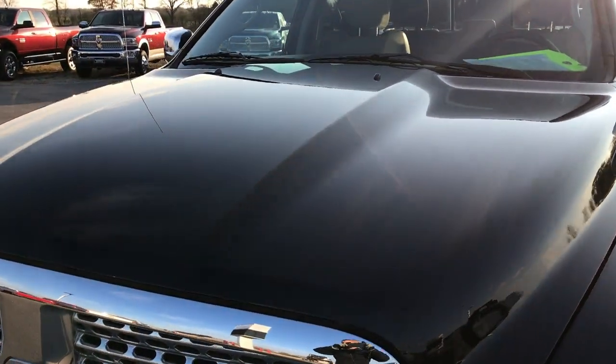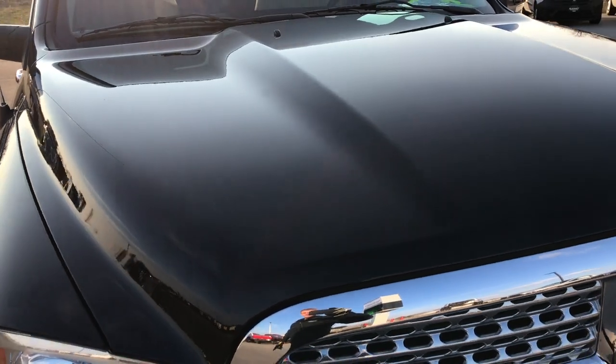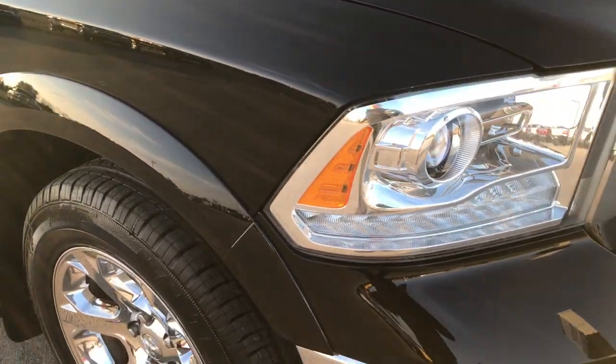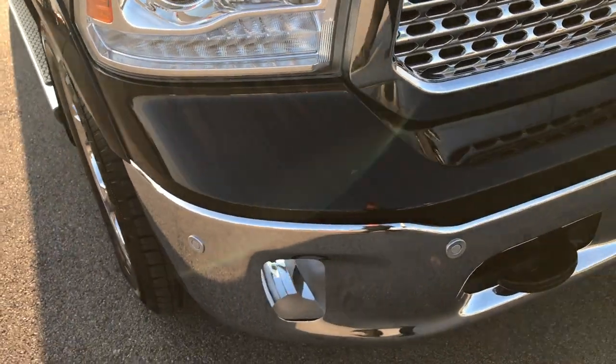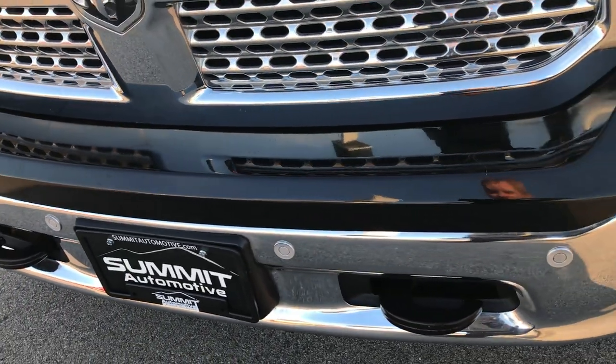We're checking out this super clean 2014 Ram 1500 Crew Cab, 6-foot-4-inch short box. From this HD video you'll be able to tell that this Ram is extremely clean considering the age and miles on it.